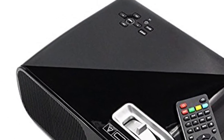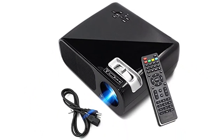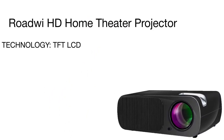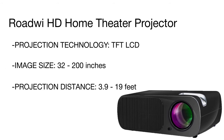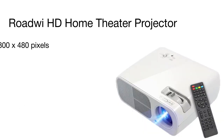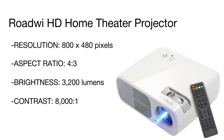With a native resolution of 800x480 pixels, the projector also supports a resolution of 1080p, allowing you to watch HD movies. The image can be projected in the range from 32 to 200 inches, enabling you to watch widescreen movies, shows, and series. The viewing distance is from 4 to 19 feet, so you can use the RODE V both in small rooms and in large halls.